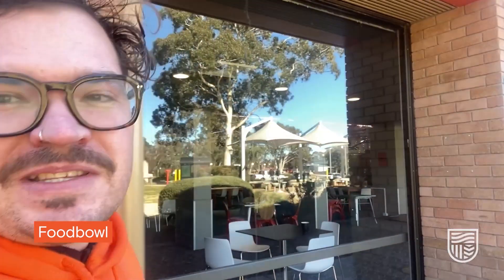We're just walking into Food Bowl, where students with catered packages can get all their meals. But it's also a great place to sit, hang out, and catch up with your mates.